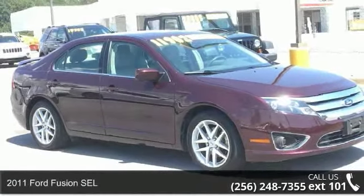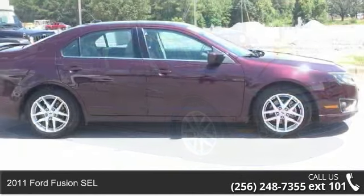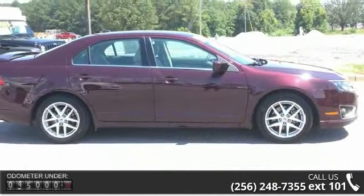Arrive in style with this 2011 Ford Fusion SEL. If you are looking for a first-rate auto, this one could be yours today.